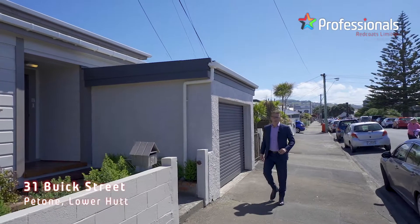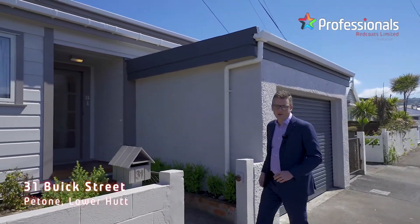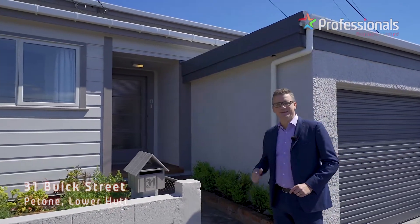Hi, I'm Shane Brocklebank and welcome to 31 Buick Street in Petone. This is a wonderful home, come on in and check it out.